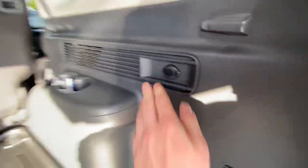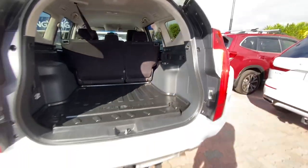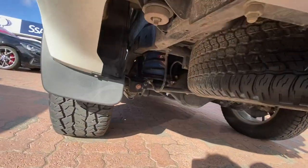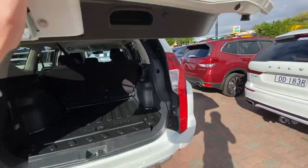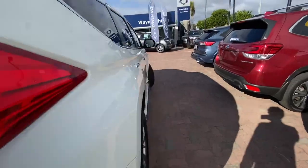It does have upgraded suspension — you've got shock absorbers with airbags under there. And I do believe it also has a long range fuel tank.